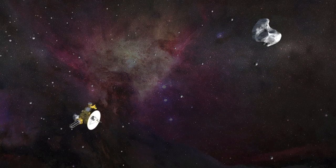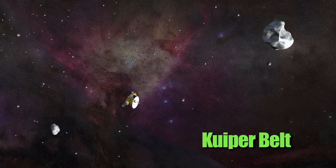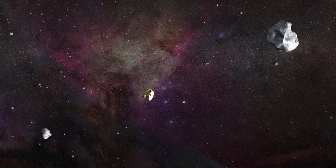We'd like to send a spacecraft there. And then as we travel even further out, we come to the Kuiper Belt, where there's a myriad of small bodies that are very primitive — leftover building blocks from the formation of the solar system.